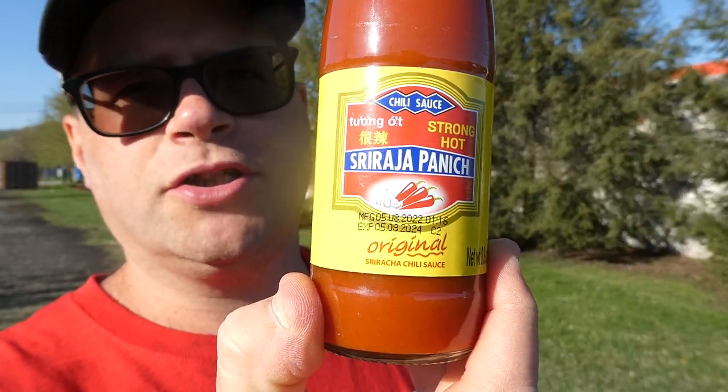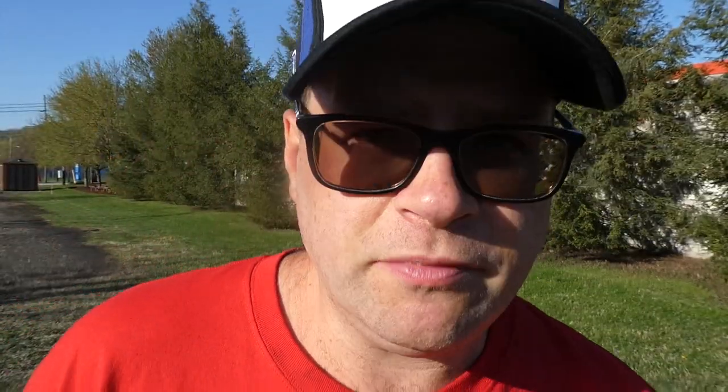So give it a try — Walmart has it. It's made in Thailand. Sriracha Panic, Original Sriracha Chili Sauce. I'd say give it a try — something different. I hope you enjoyed this review. See you next time, bye bye.